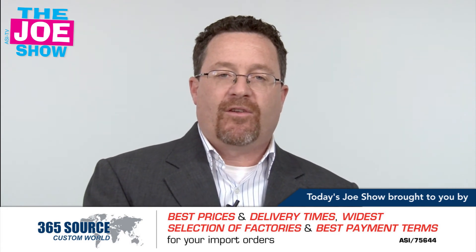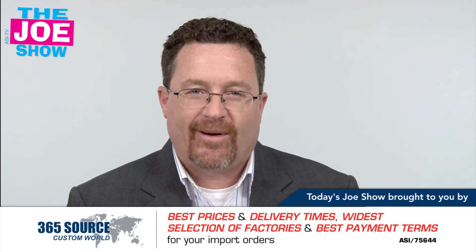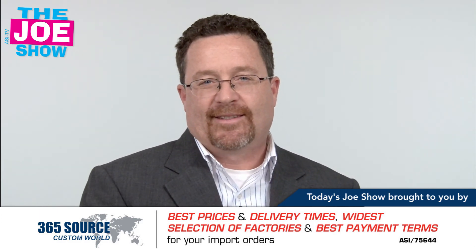Those are all the products we had for you today. If you want more information on anything shown here today, please contact your distributor partner — I guarantee they're going to be happy to hear from you. Thanks a lot for watching. This is ASI TV.